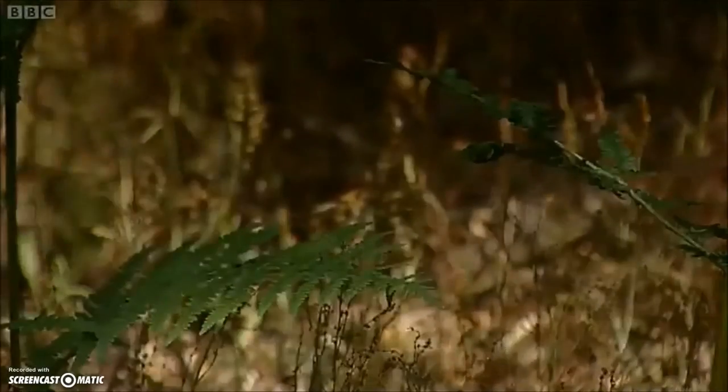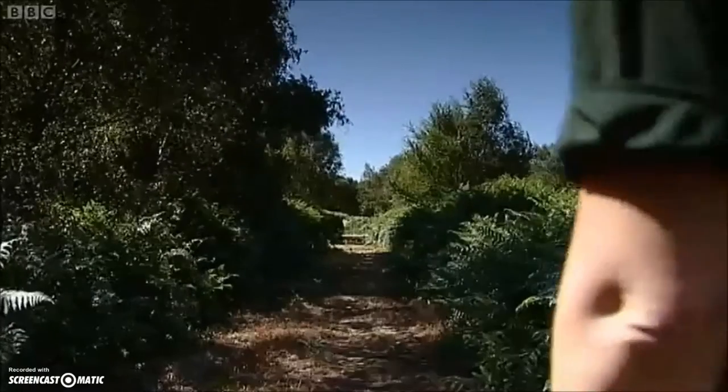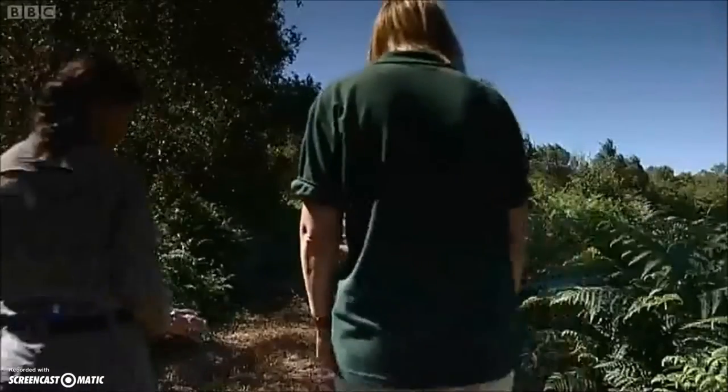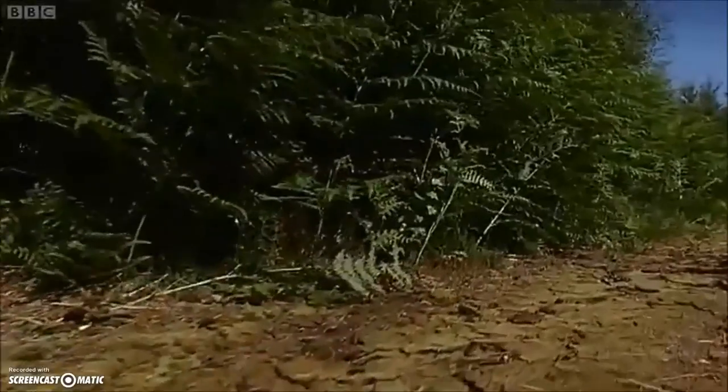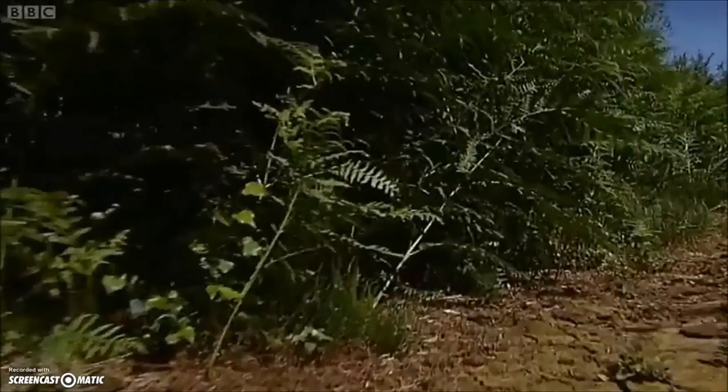The moors are also a northern stronghold for the adder, but seeing them requires stealth. So I've come out early with Janet Canning from Natural England, who's got a few tricks to help me see these secretive creatures.